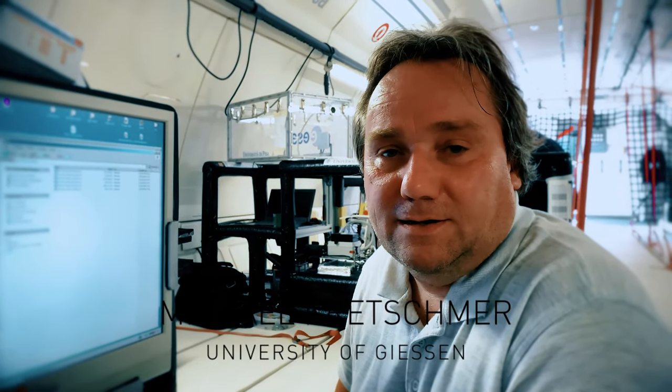My name is Michael. I'm working as a scientist at the University of Gießen, and I'm engaged in the PK-4 experiment mostly. We are doing experiments here which are also conducted on the ISS at the moment.